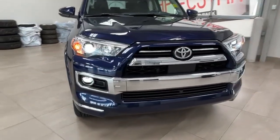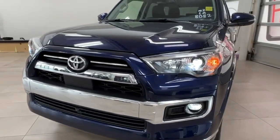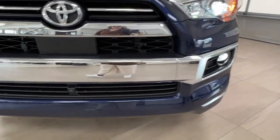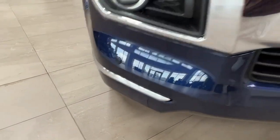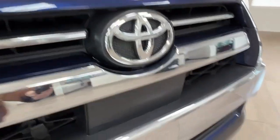First things first, let's talk about the rugged exterior of the 2023 4Runner. Toyota has retained its iconic boxy design that has been a favorite among off-road aficionados for generations. With its bold grille, pronounced fenders, and commanding presence, this SUV is ready to conquer any terrain you throw at it.